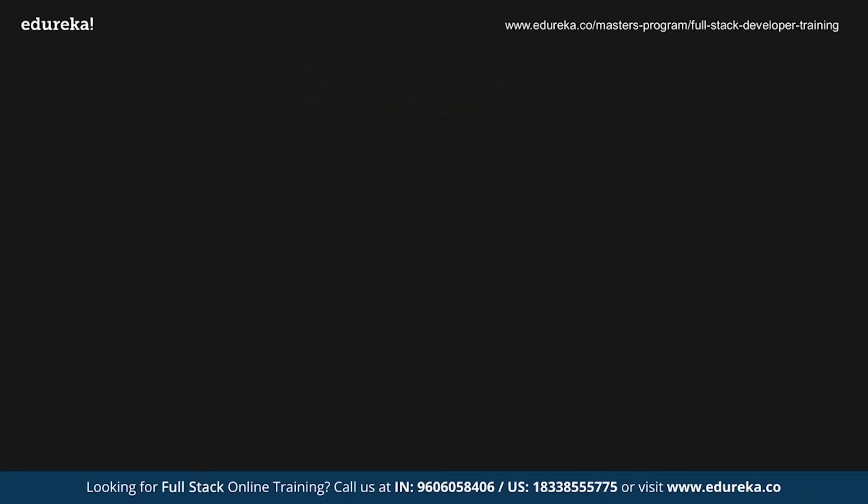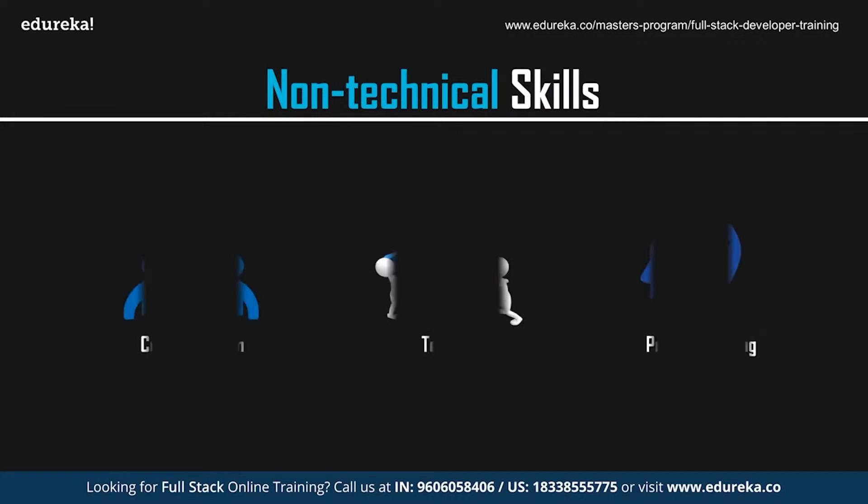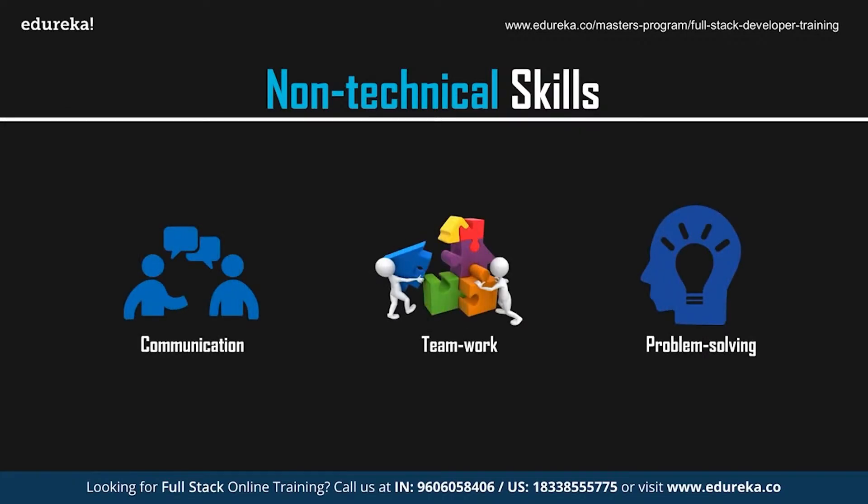Now let's look at the non-technical skills you need to land the best web development job. While technical skills are essential, it is also important to communicate with clients and grasp ideas effectively. You should be well-versed in verbal communication skills, and to work with a team, you need the basics of teamwork as well. One skill all developers must have, regardless of title, is excellent problem-solving skills — from figuring out how to implement a design, fixing bugs, to making front-end and back-end code work together. Development is all about creative problem-solving.